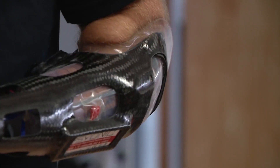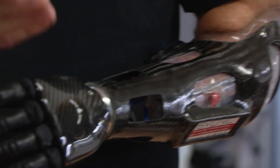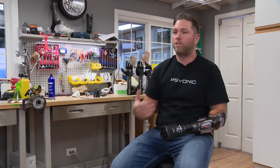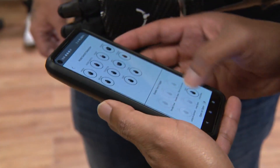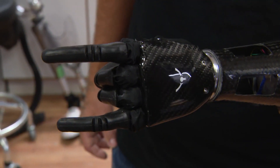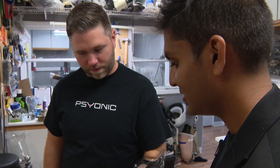The hand is controlled through muscle sensors placed on the residual limb. By flexing those different muscles that are still present, the user can control the hand to perform different movements. Once you start doing it, it becomes second nature. Different motions are programmed through an app, then stored on the prosthesis via Bluetooth.